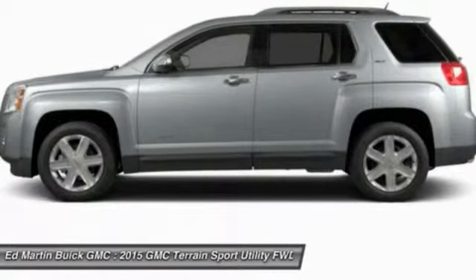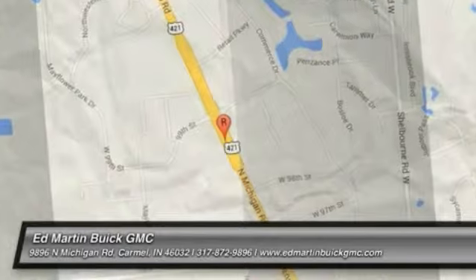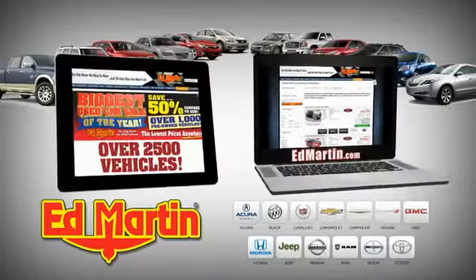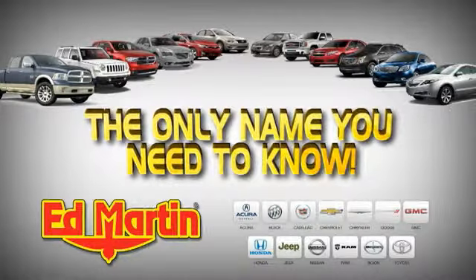Your new ride is just a phone call away. 8 locations, 13 brands, over 2,500 new and used vehicles online at EdMartin.com. Ed Martin is the only name you need to know.